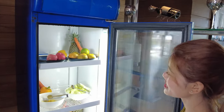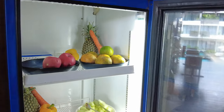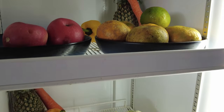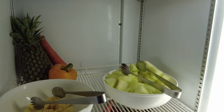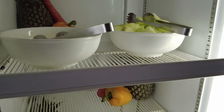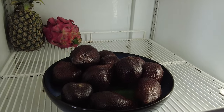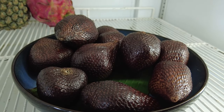We also have a fruit station with fresh fruits including apple, orange, pineapple, and melon. We also have snack fruit that guests are always curious about — it's a local Balinese snack fruit.